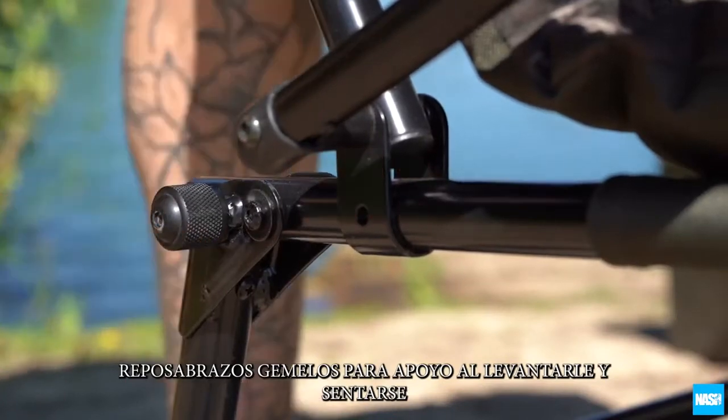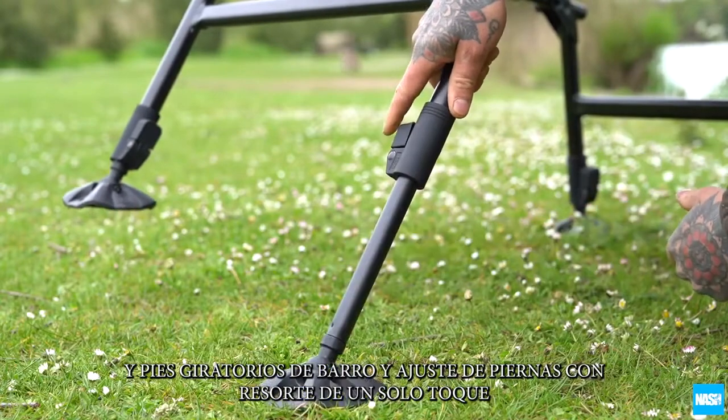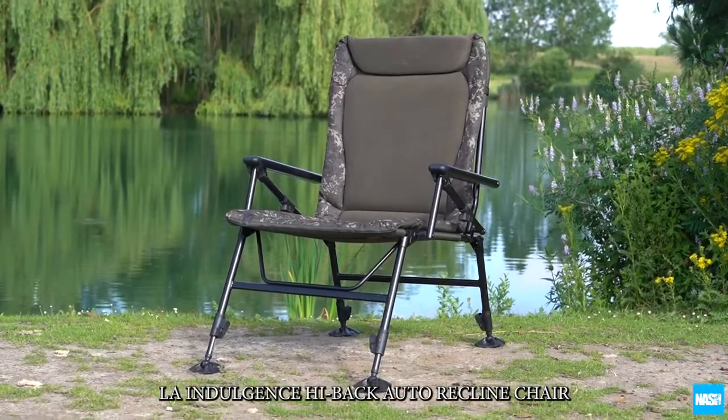Rear leg locking pins for stability and safety, and swivel mud feet and one-touch spring-loaded leg adjustment. The Indulgence Daddy Long Legs Auto-Recline Chair.